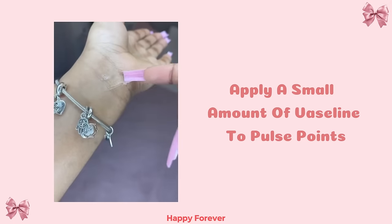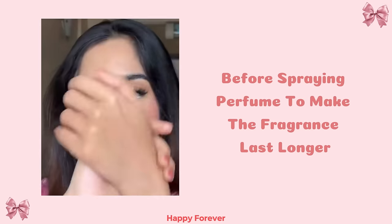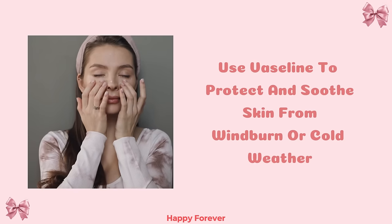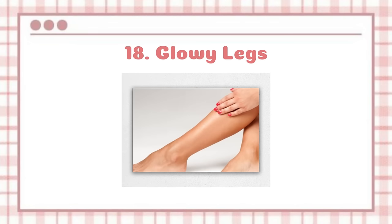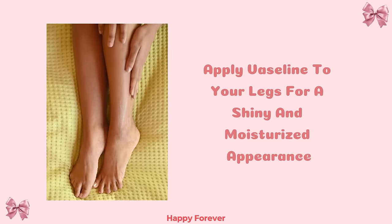Long-lasting fragrance: Apply a small amount of Vaseline to pulse points before spraying perfume to make the fragrance last longer. Protect and soothe skin: Use Vaseline to protect and soothe skin from windburn or cold weather. Glowy legs: Apply Vaseline to your legs for a shiny and moisturized appearance.